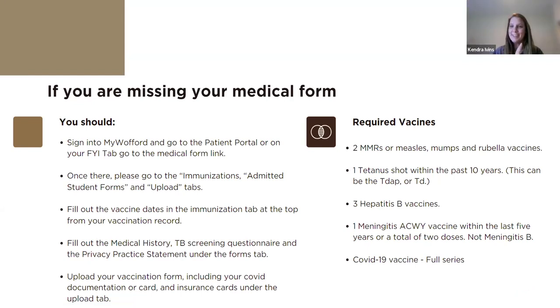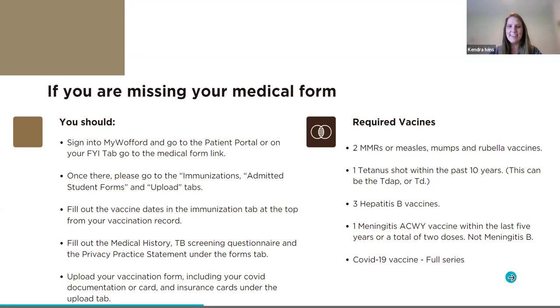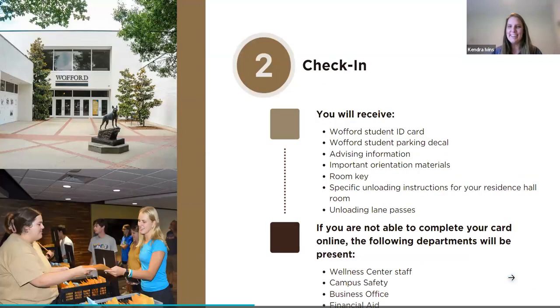If there's anything you take away from this, it's check your check-in card and make sure you have your medical form in. When you arrive, the first stop is the Mungo Student Center — that's the one with the terrier in front of it. We will have stations set up, checking that mobile check-in card, and you will be able to pick up your student ID, parking decal, advising information, room key, orientation materials, unloading instructions, and your unloading pass. You will not be able to join any line to unload until you get that pass.